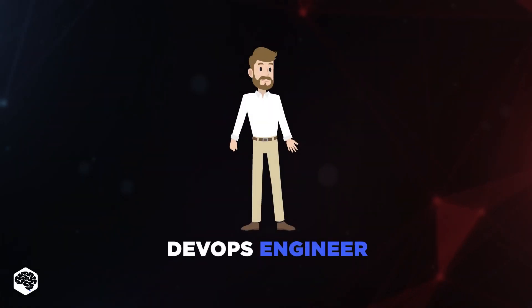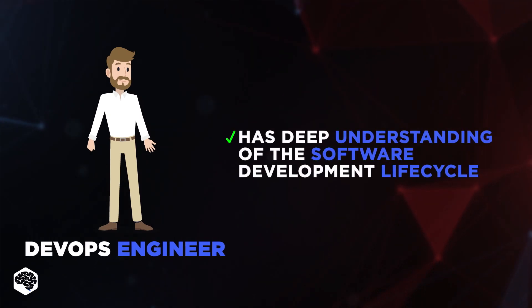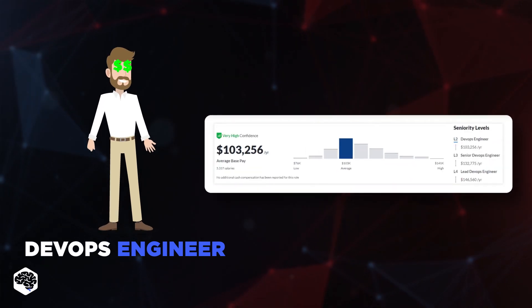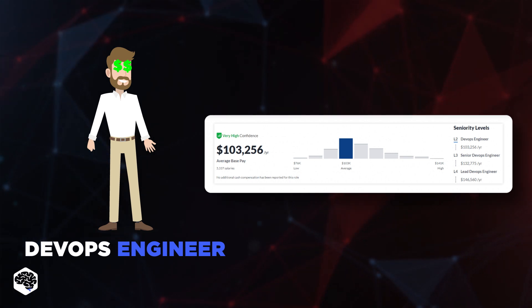Who is a DevOps engineer? It is an IT specialist who has a deep understanding of the software development life cycle, and works with developers, IT operations, and quality assurance specialists to manage code releases. Glassdoor reports that the average base pay of a DevOps engineer in the US is $103,256 per year.